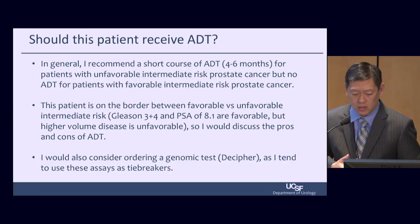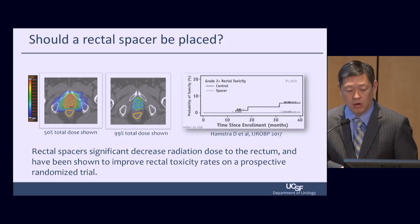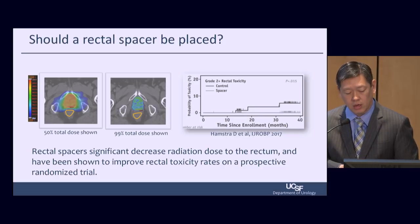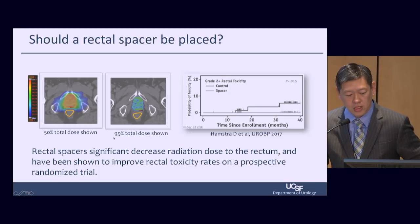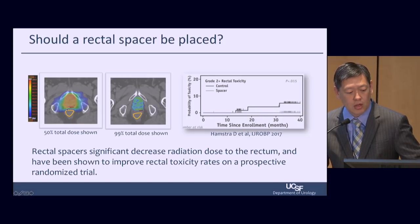I'd also consider ordering a genomic test like Decipher, which I use as a tiebreaker. Peter also asked about rectal spacers: when Dr. Shinohara is putting in gold marker seeds for treatment, he can also put in a rectal spacer — a foam-type device that separates the rectum from the prostate, putting some space in between. This makes a difference because we come up with very tight radiation plans trying to radiate the prostate while minimizing dose to surrounding areas, especially the rectum. Putting a spacer in limits the high-dose radiation that reaches the rectum.